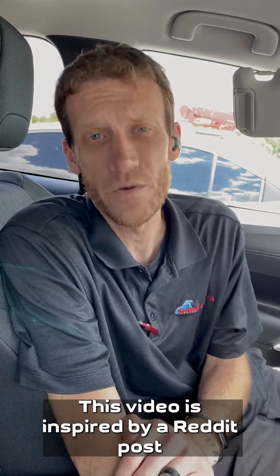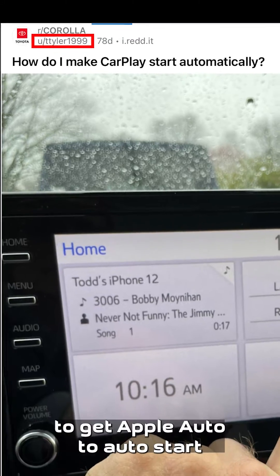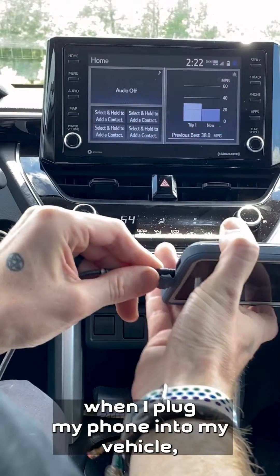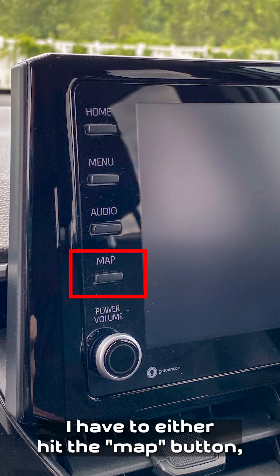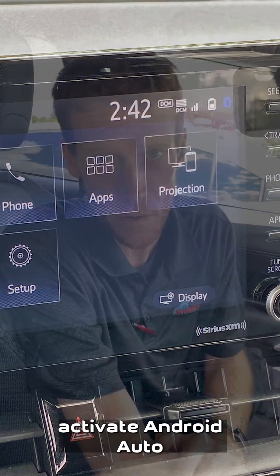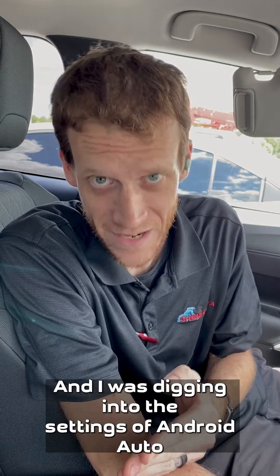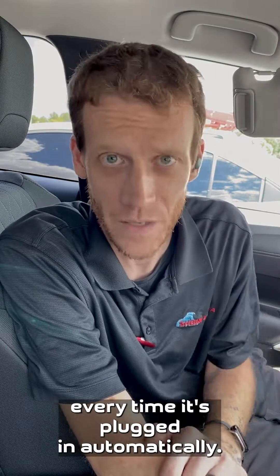This video is inspired by a Reddit post I found by TT Tyler, who was asking for a way to get Android Auto to auto start when plugged into the vehicle. I'm an Android user and by default when I plug my phone into my vehicle I have to either hit the map button or choose it on the app, which is frustrating. I was digging into the settings of Android Auto and figured out how to make it start automatically every time it's plugged in.